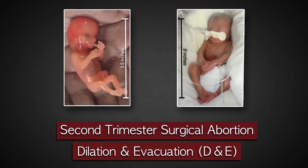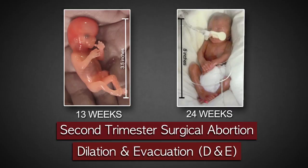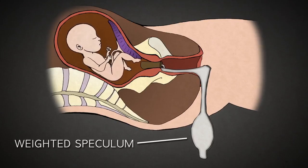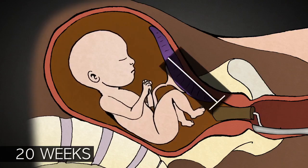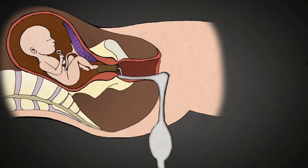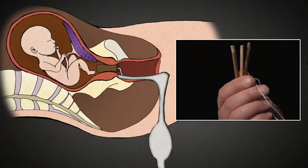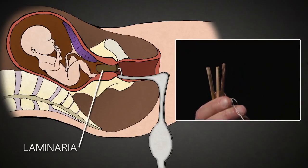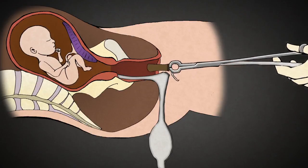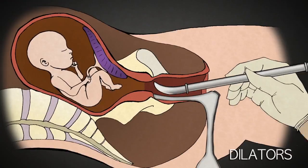Second trimester surgical abortion, called dilatation and evacuation, or D&E, is performed between 13 and 24 weeks of pregnancy. After administering anesthesia, the abortionist uses a weighted speculum, like this one, that opens the vagina widely. Because second trimester babies are so large, this greater access facilitates a late-term abortion. Late-term abortion requires that the cervix be prepared 24 to 48 hours in advance with laminaria. Laminaria is a type of sterilized seaweed that absorbs water over 8 to 12 hours and swells to several times its original diameter. Once removed, metal dilators can be used to further open the cervix as needed.